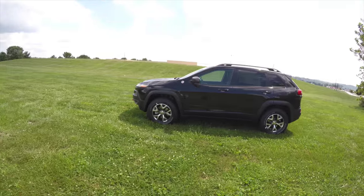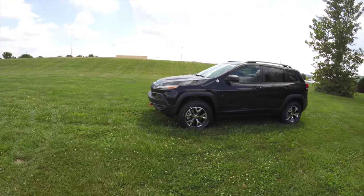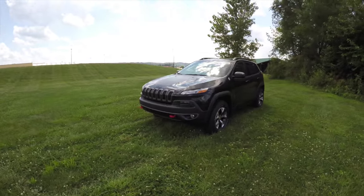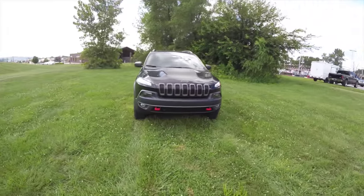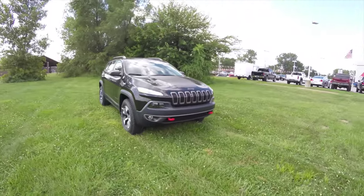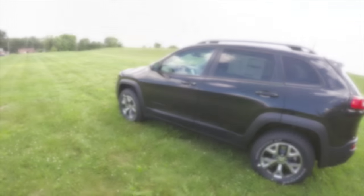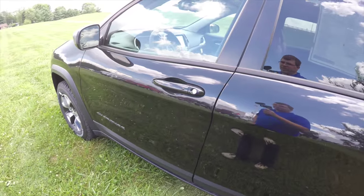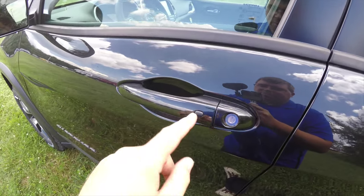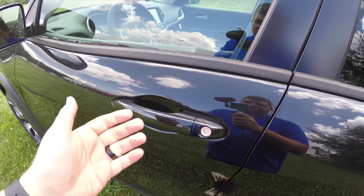To operate your remote start is easy — just double press the remote start button on the key fob. Entering using keyless enter and go is easy by keeping the key fob in your purse or pocket. To lock the vehicle, just locate the black button on the door handle, and the vehicle will chirp and lock. To unlock, simply grab the handle as you would to open it.